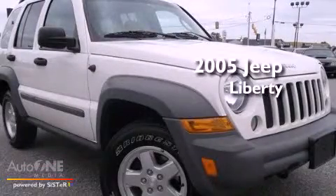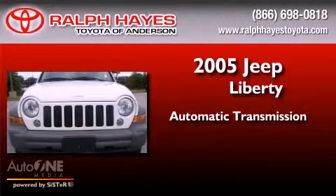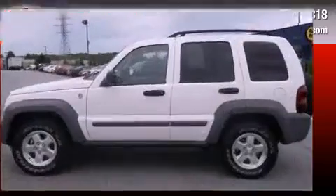This is a 2005 Jeep Liberty. This SUV has an automatic transmission, an inline four-cylinder engine, and four-wheel drive.